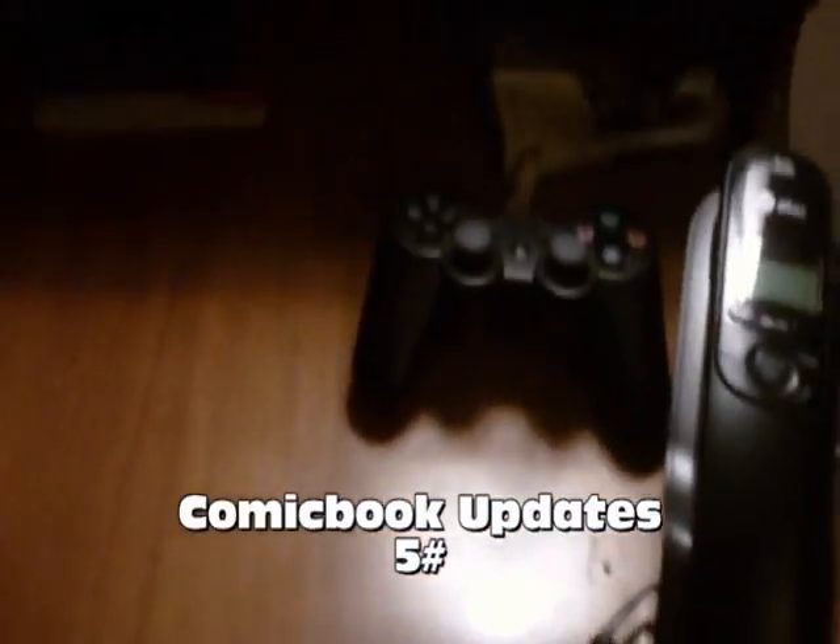Hello YouTube, back again here with another video. Got some comic book pickups — these are some pickups I made the last few weeks.